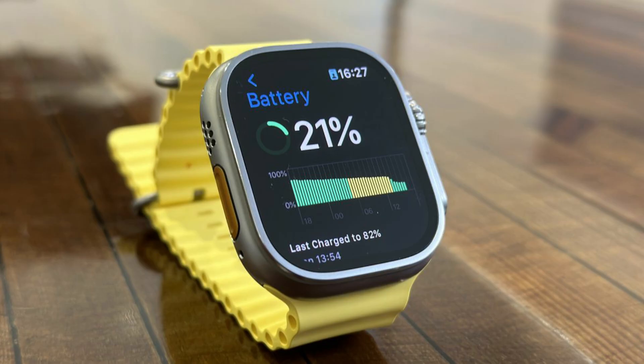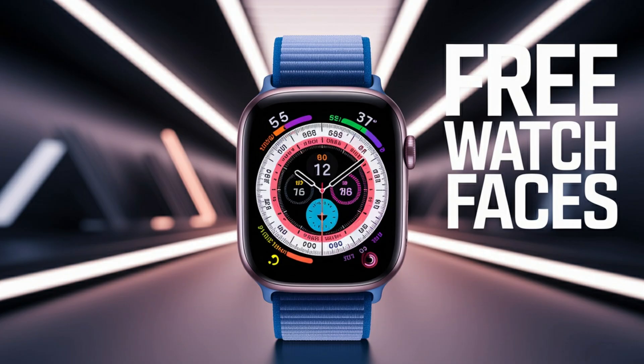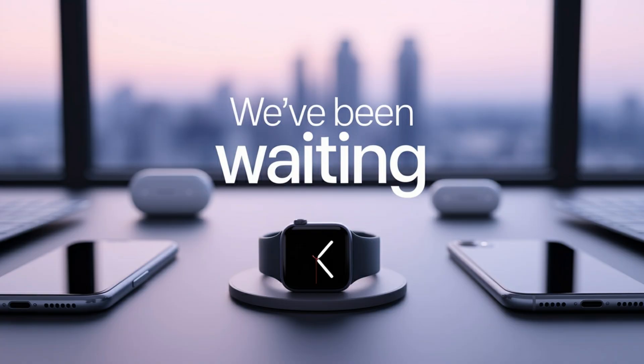The Apple Watch has come a long way since its humble beginnings, but the Ultra line has taken things to a whole new level. Bigger battery, tougher build, more serious sensors — it's Apple proving that wearables aren't just fashion statements. They're precision tools. And with the Ultra 3, Apple could make its boldest leap yet.